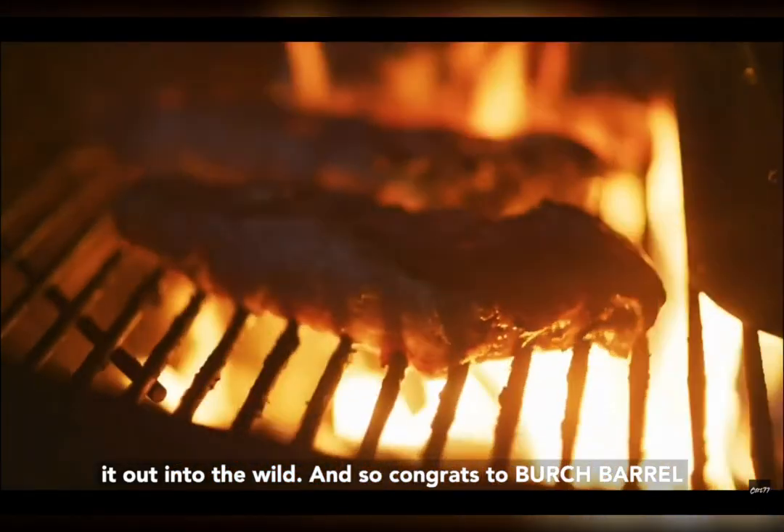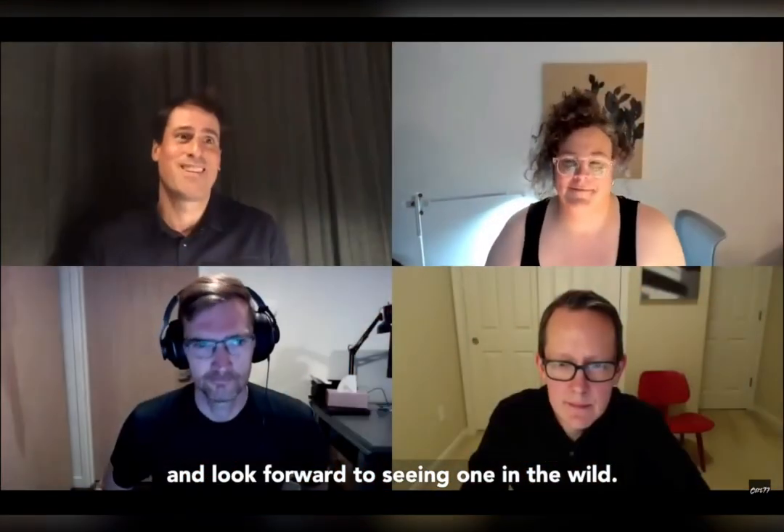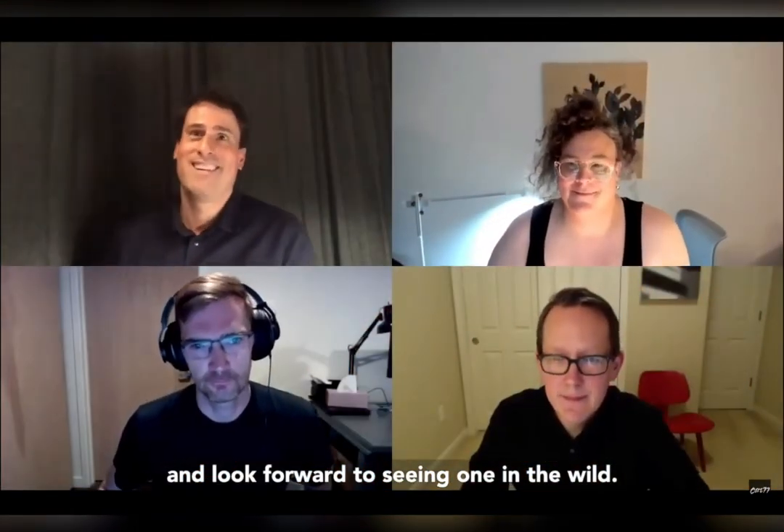Congrats to Birch Barrel, and we look forward to seeing one in the wild. Great job.